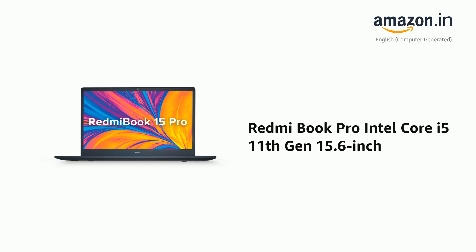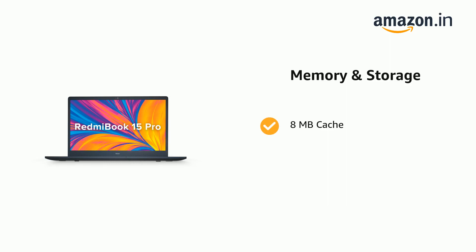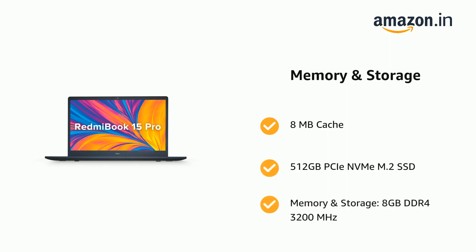Presenting the Redmi Book Pro Intel Core i5 11th Generation 15.6 inch. It comes with 8 MB Cache, 512 GB PCIe NVMe M.2 SSD, and 8 GB DDR4-3200 MHz memory and storage.